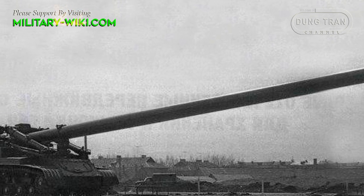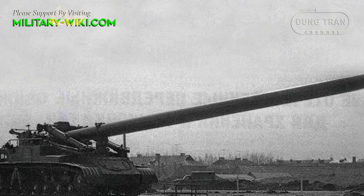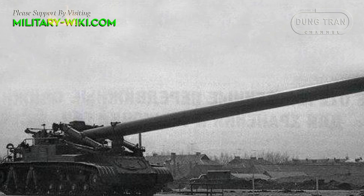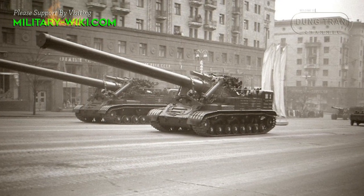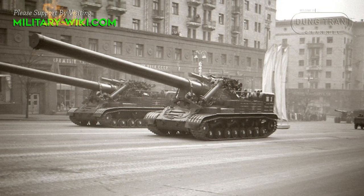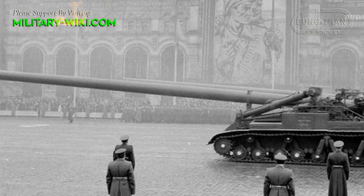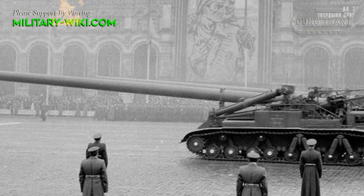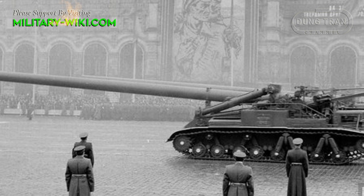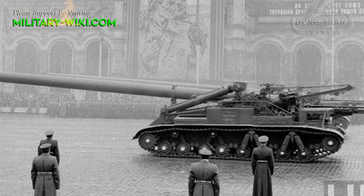Project 2B1 Oka was approved by the Council of Ministers of the USSR. This self-propelled artillery model first appeared in public during the parade on Red Square on November 7, 1957. Its appearance attracted attention from Western countries. However, there was some skepticism about this cannon due to its poor maneuverability.